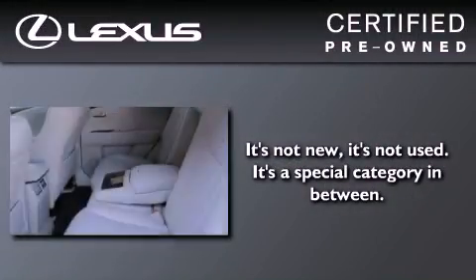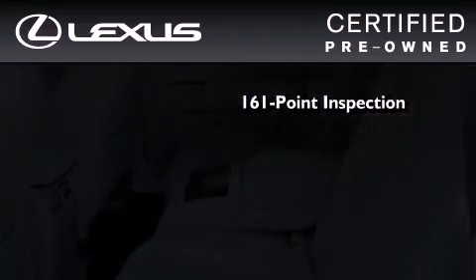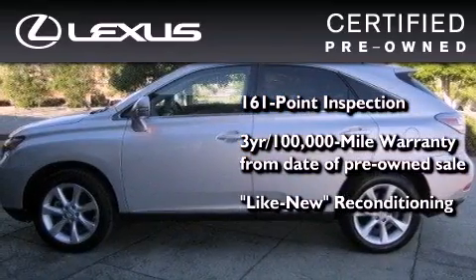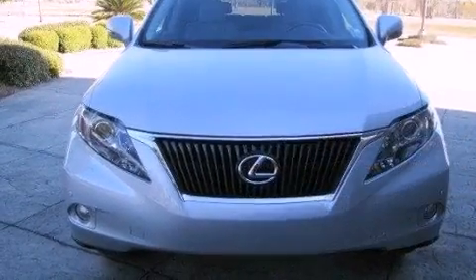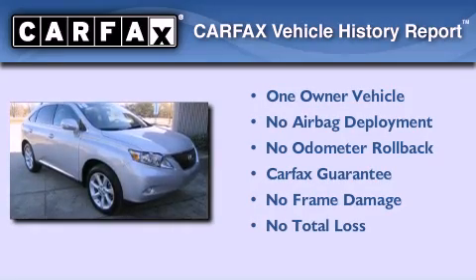You can have peace of mind while considering this certified Lexus. It's undergone a meticulous 161-point inspection, comes with a 3-year, 100,000-mile warranty, and has been reconditioned to a level that is virtually indistinguishable from a new Lexus. It isn't new and it isn't used — it's in a special category all its own. This Lexus has had only one owner, and it qualifies for the Carfax buyback guarantee.